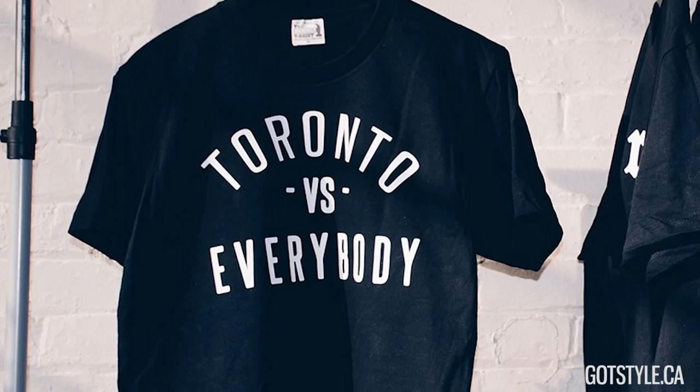So guys, if you're looking for something fun to wear for the holiday season and all the events and parties coming up, think about a coloured suit. It will add that special pop into your wardrobe. And don't forget to pick up a Peace Collective t-shirt before they're all gone.